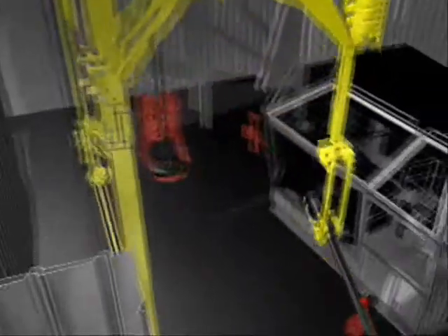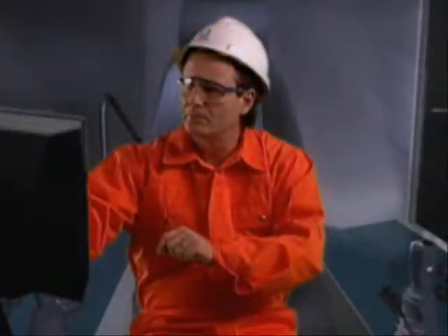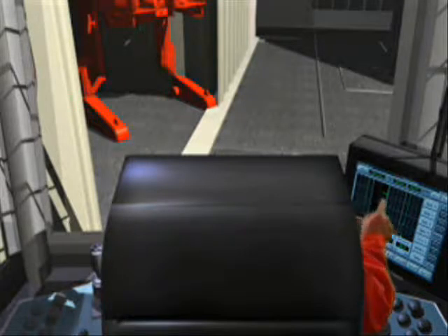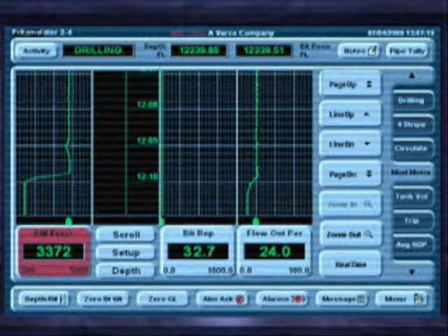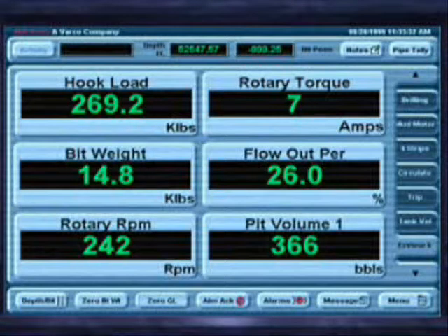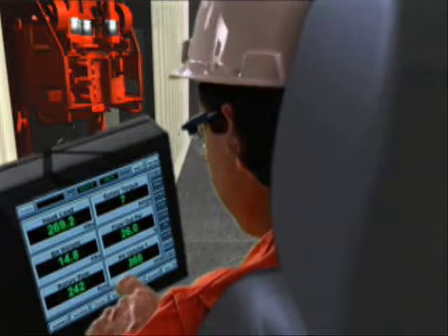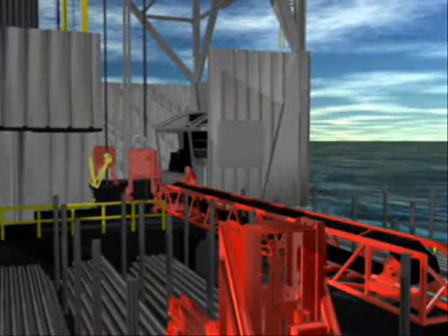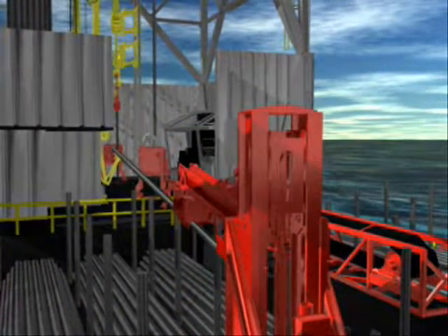All rig floor operations are being controlled from the driller's cabin, where three persons can control the operation in an ergonomical and safe environment. The drilling monitoring system gives a full view and control of the operation and can be monitored from the offices on board the rig as well as from the office on shore. This unique drilling package is the first ever to be installed on a jackup, and it will ensure optimal use of the rig and its equipment.